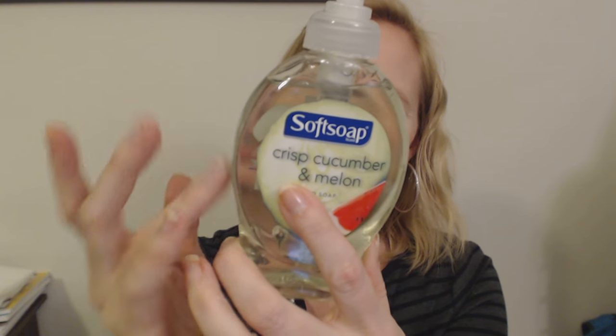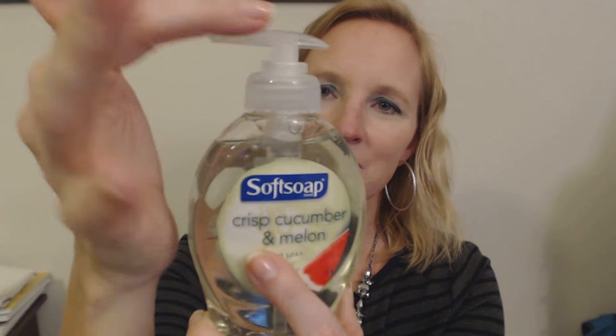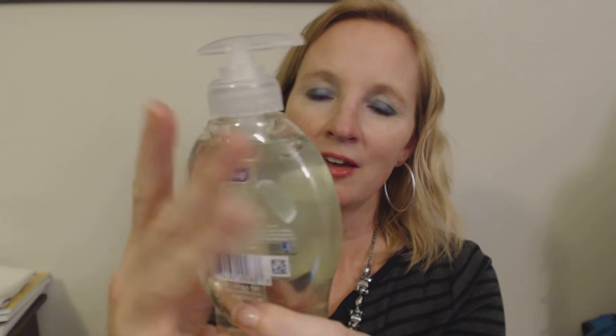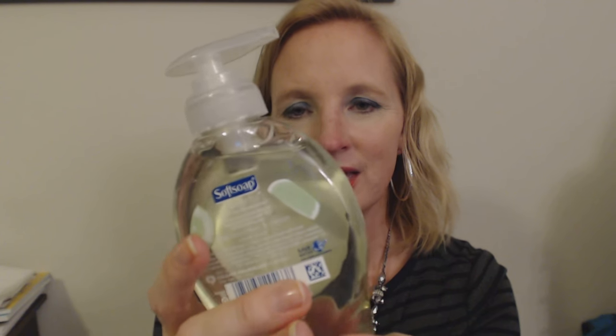It comes in this pretty clear plastic bottle with a little pump dispenser. It has not been opened yet — you have to unscrew the dispenser to get it to actually pump. I love it. This soap is a pretty light green color, very light, almost like a very faint lime green color.